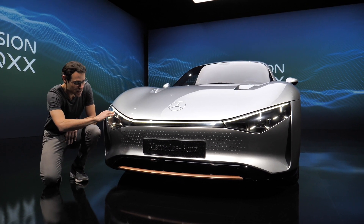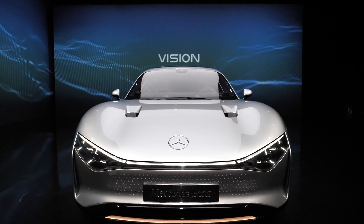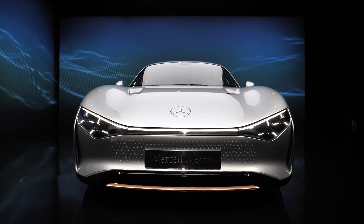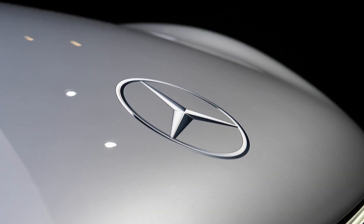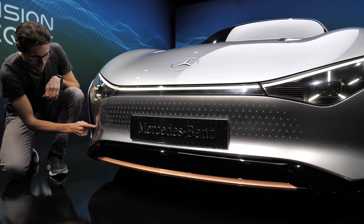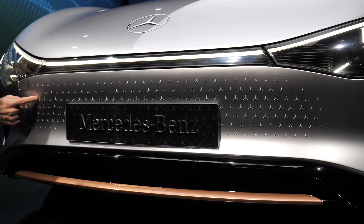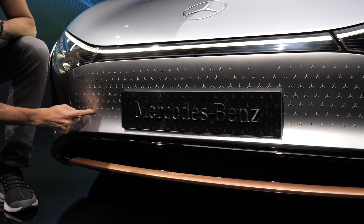You can see here in the front it's all the way closed for the best wind efficiency. The daytime running light goes all the way through. There's a two-dimensional Mercedes star here in the front and really tiny details — tiny holes to measure the wind speed. We can later also see that on the interior. Once again, a two-dimensional Mercedes star pattern.